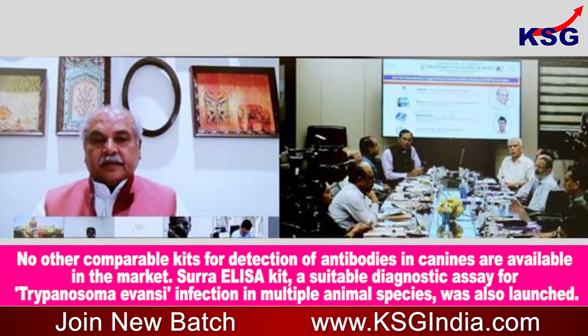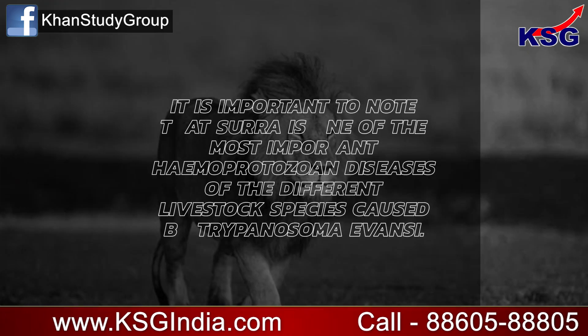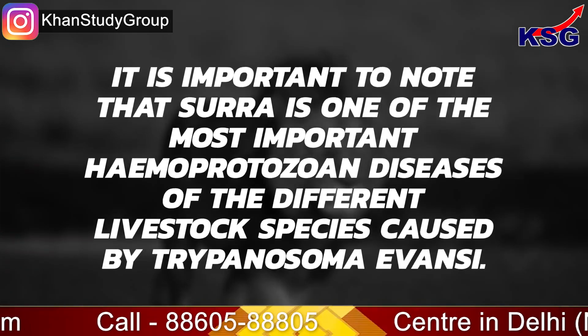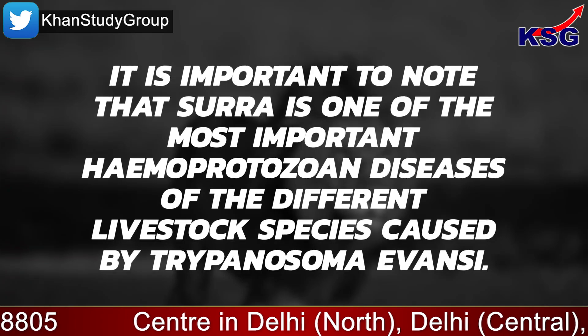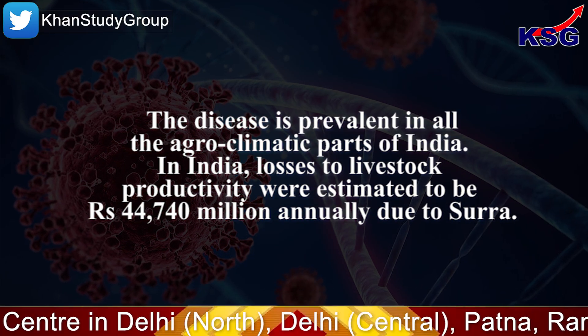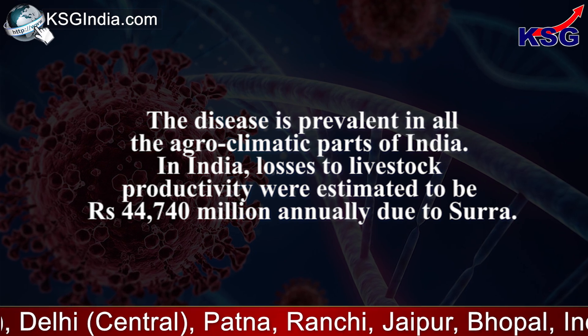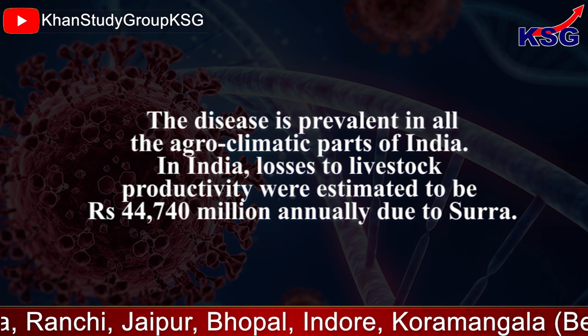The SURA ELISA kit, a suitable diagnostic assay for Trypanosoma evansi infection in multiple animal species, was also launched. SURA is one of the most important hemoprotozoan diseases of livestock species, caused by Trypanosoma evansi. The disease is prevalent in all agroclimatic parts of India, where losses to livestock productivity were estimated to be 44,740 million rupees.